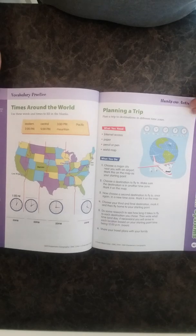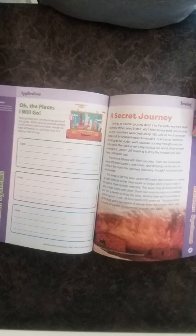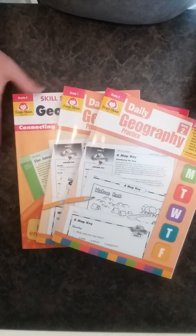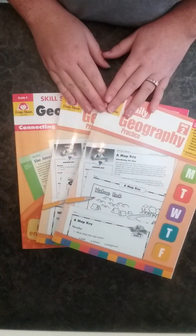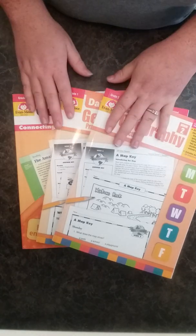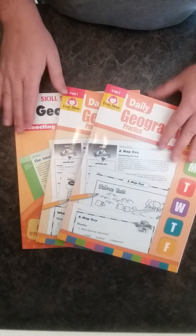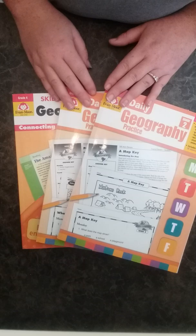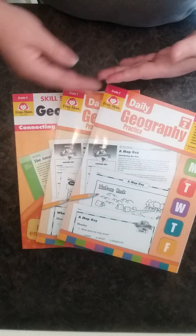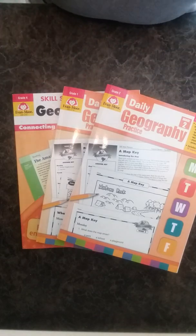I was struggling with teaching geography, and Evan Moore's workbooks came in handy. We've only done one week so far and the kids are really enjoying them — they love how short the lessons are and that they don't take a big chunk of their time. We really enjoy the short, simple, sweet lessons. If you have any questions or comments, leave them below, and don't forget to like and subscribe!